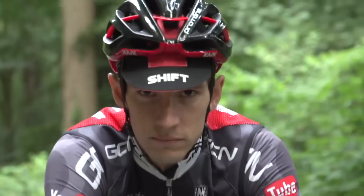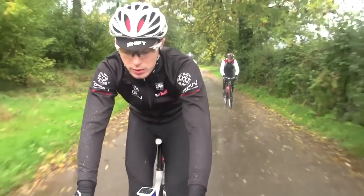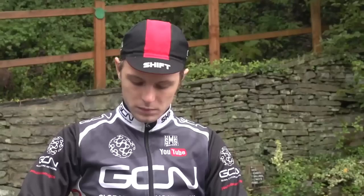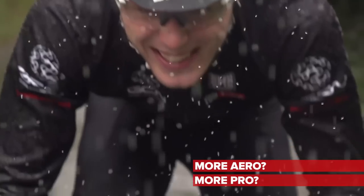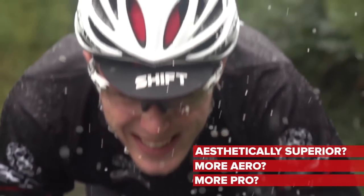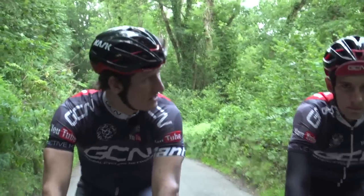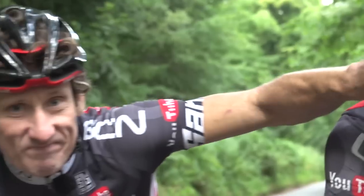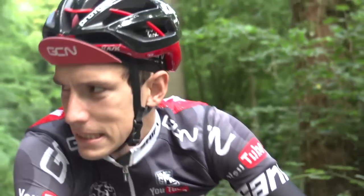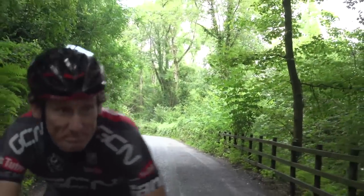But this is the look that I favour, and that we kind of favour really. Firstly, it looks far more pro. Secondly, it's more aerodynamic. Thirdly, it's aesthetically superior. So there you have it — peak up or peak down? What do you think? Peak down!